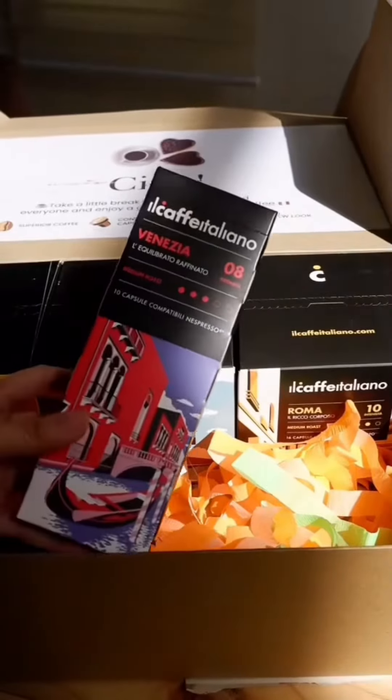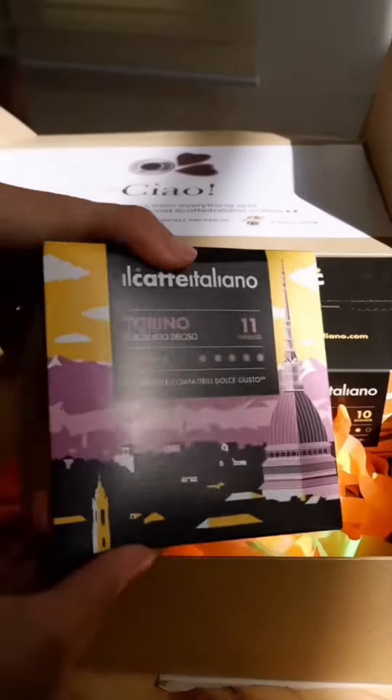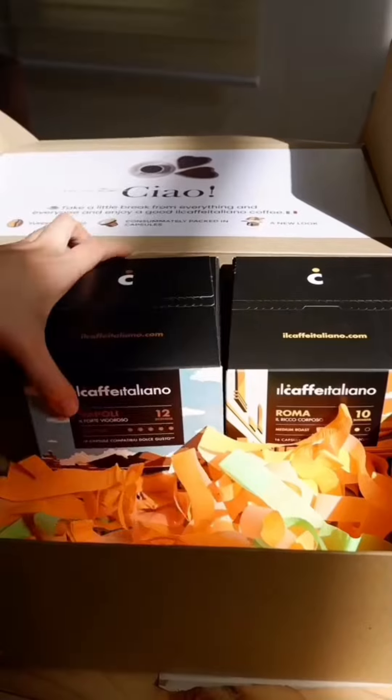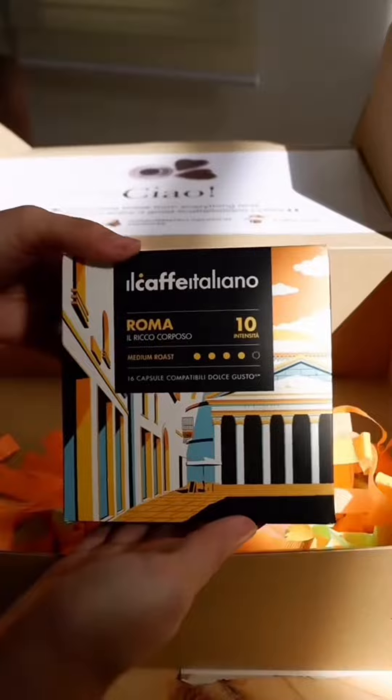Next is Il Cafe Italiano that I just recently discovered from Shopee. I love their Nespresso and Dolce Gusto capsules. It's authentic and it's actually one of the most popular growing brands in Italy. Link is in my bio.